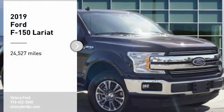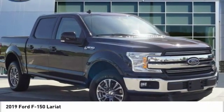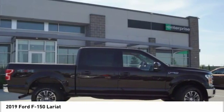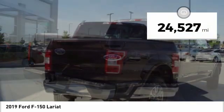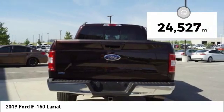Stop by and take a look at the 2019 F-150. A Ford F-150 knows how to handle any situation — it's built to follow orders, no whining. This vehicle has less than 25,000 miles.